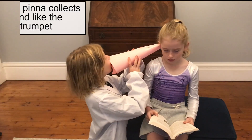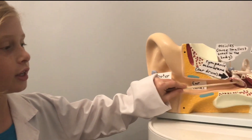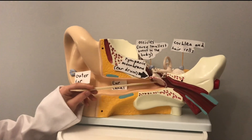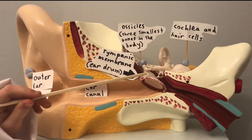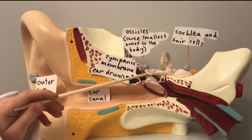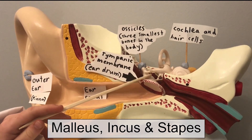The shape helps the sound go through the ear canal. Then it hits a tympanic membrane called the eardrum. It vibrates, then goes through the ossicles, the three smallest bones in the body.